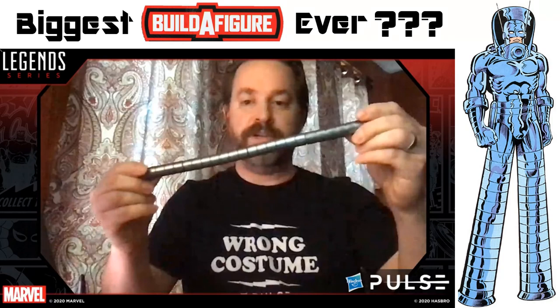I might be getting worked up about this and maybe this isn't what they're considering the biggest Build-A-Figure ever. But I have a strong suspicion that it is, so I'll be very disappointed if that's the case. Nonetheless, I am excited to get a Stilt-Man figure — I've always been interested in Stilt-Man. As a kid, my uncle collected Heroclix and he had a Stilt-Man Heroclix. I'd never heard of the character before, but I thought it was super cool because you could interchange his legs to make him taller or smaller. My uncle gave it to me and I still have it — it's one of my favorite Heroclix figures.